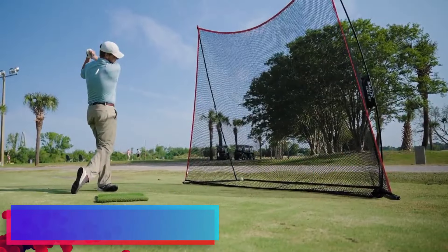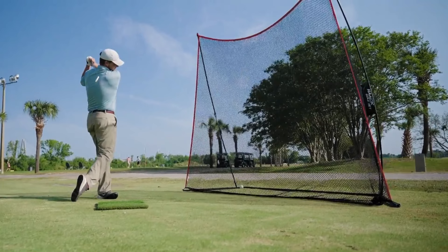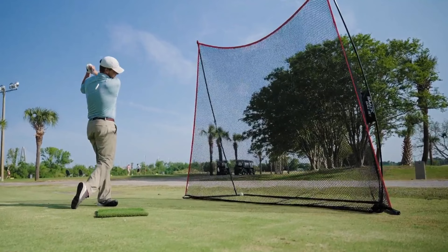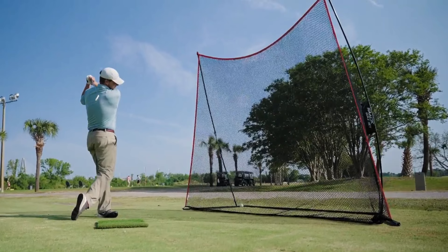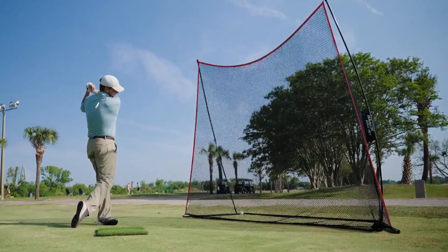Durability and design: when it comes to durability, the Rocket Hawk Net is built to last. It features robust 4-ply knotless netting that's specifically tailored for real golf balls, ensuring that it can withstand the impact of numerous practice sessions. The solid frame is designed to endure heavy winds, providing stability and safety as you practice your swing.